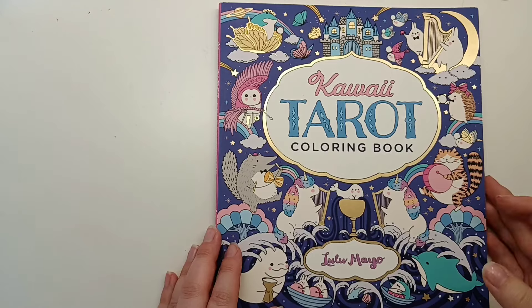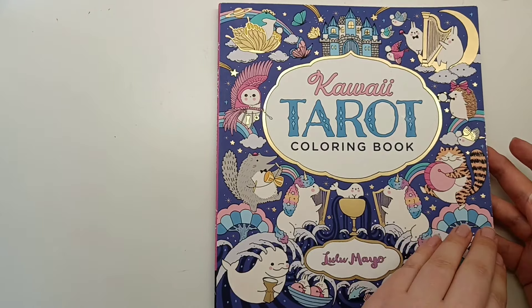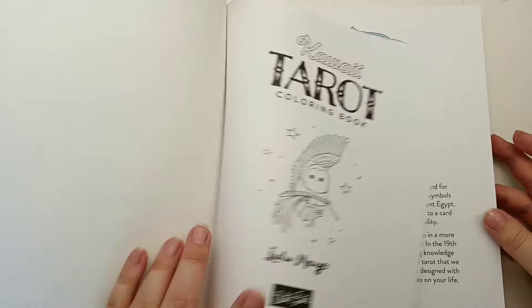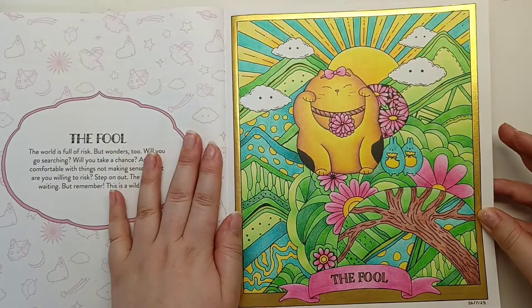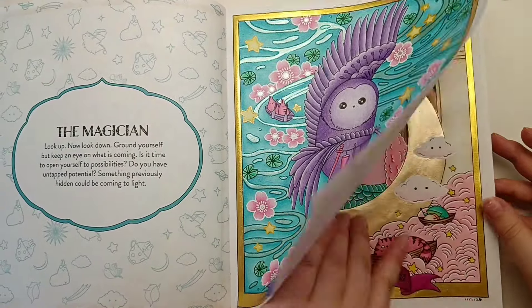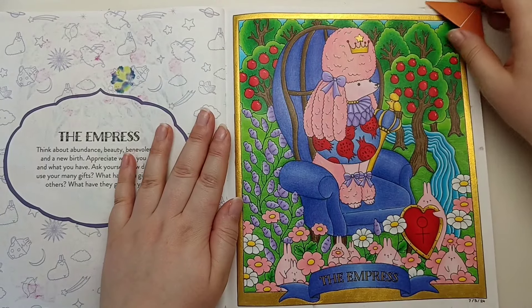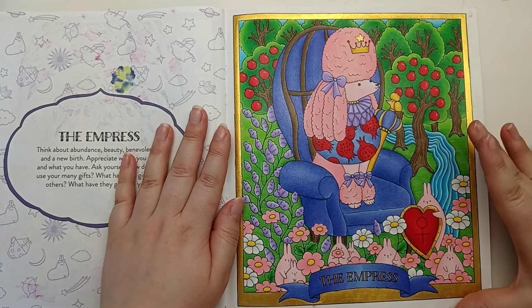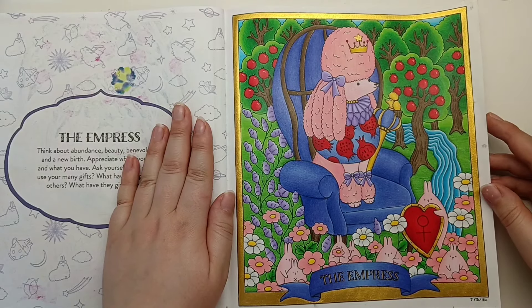Then I coloured a page in Kawaii Tarot by Lulu Mayo. I have decided to colour this book in order for the Major Arcana cards - so I've done the Fool, the Magician, the High Priestess so far, and this month I coloured the Empress.